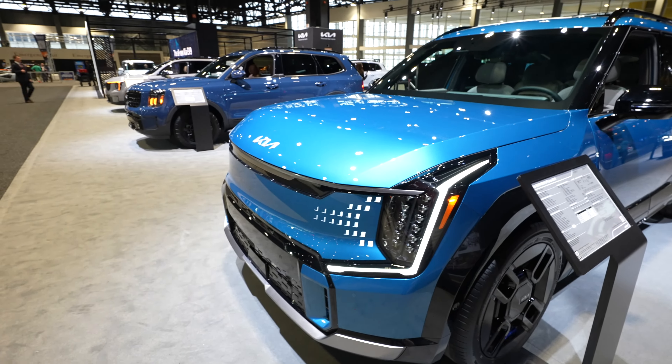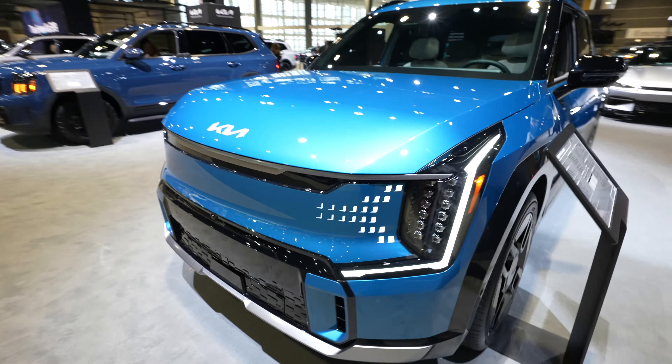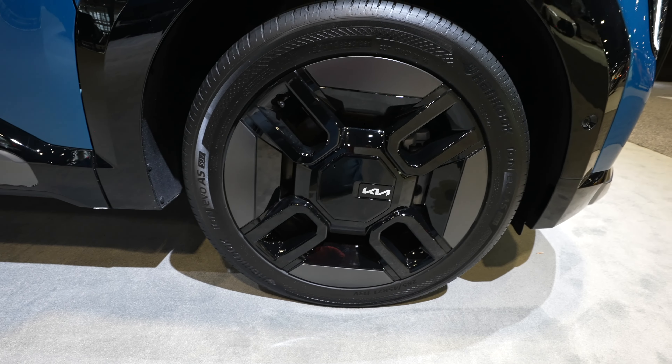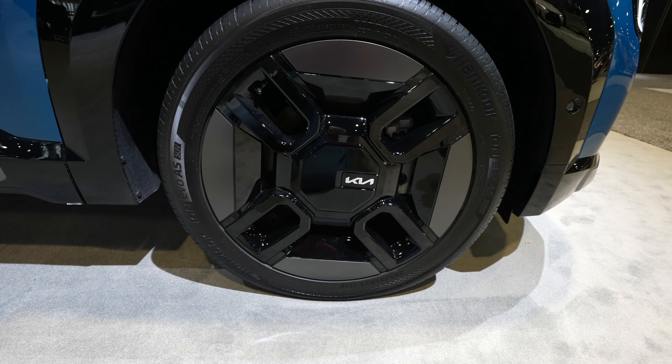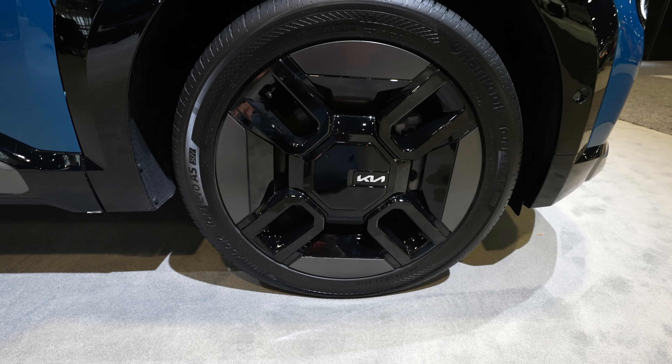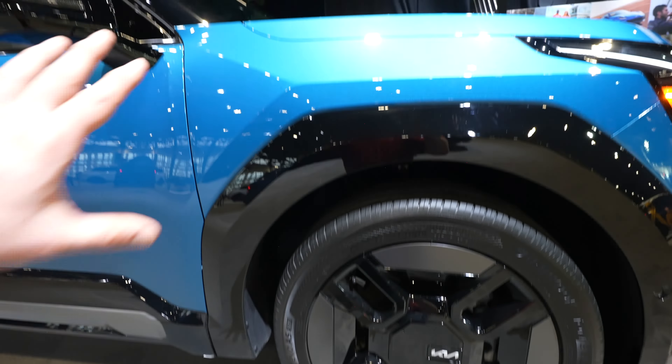This thing is just insane. Coming around to the passenger side, we can see cross-path detection sensors and gloss black fender flares that transition into a rocker panel applique. These are extremely unique-looking wheels — looks like we've got some Hankook Ion Evo all-seasons. The tire size is 285/45 R21.